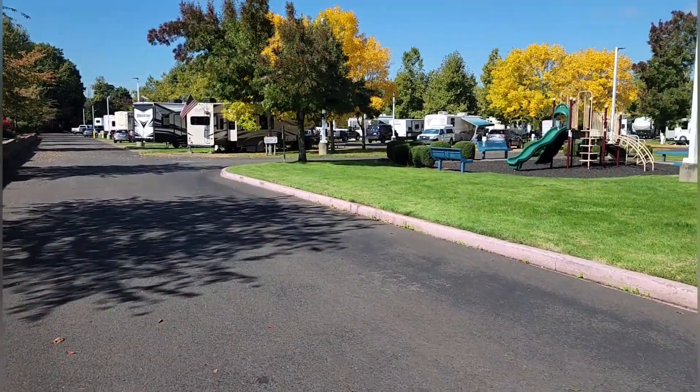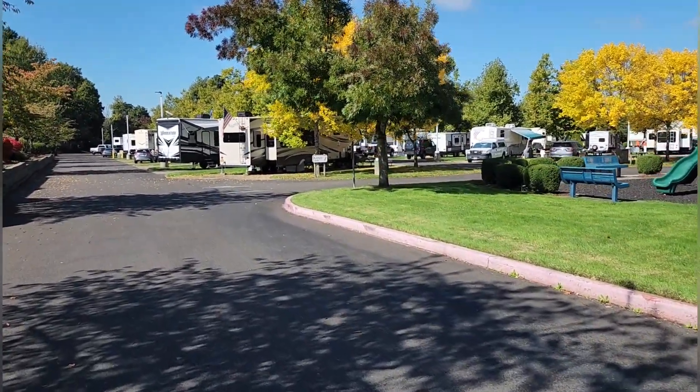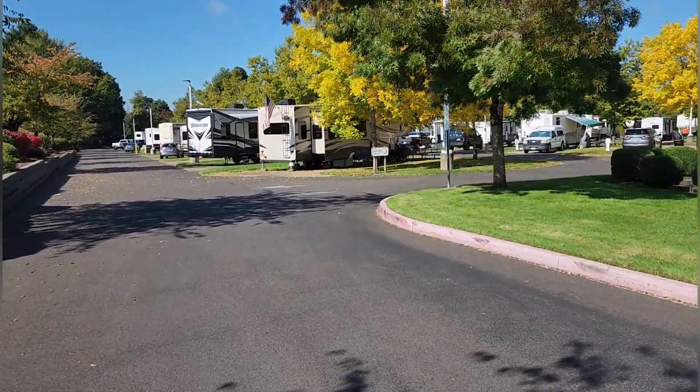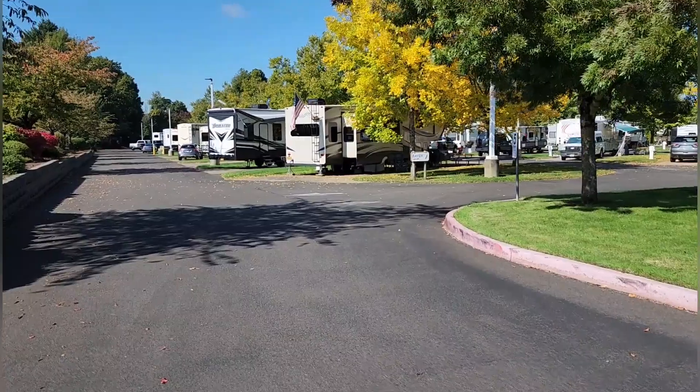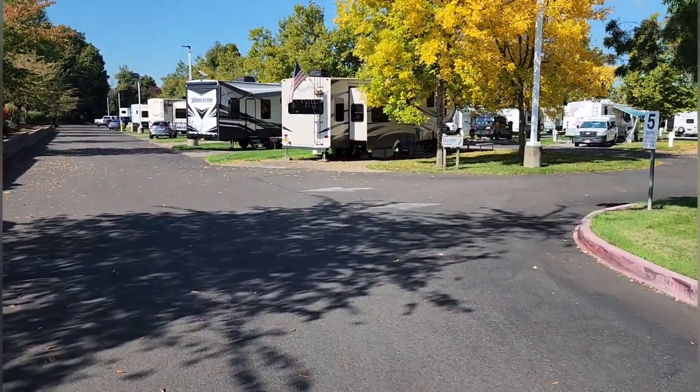I'll just walk around the backside — this place is full back here. It's about $700 a month for a big giant space with a large piece of grass and cable, 70 channels, water, sewer, and 50 amp.